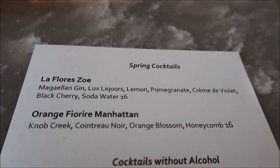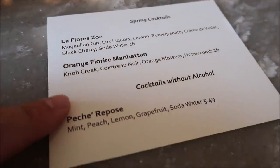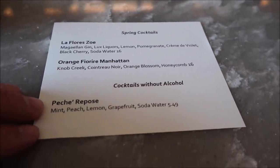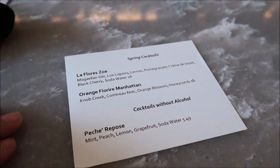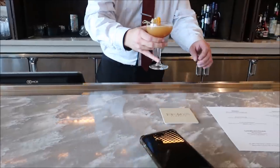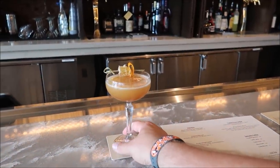They haven't started doing their spring dessert yet, but they do have spring cocktails — you can probably see them on the menu. I'm super excited because they sound delicious. Jackie is going to get one and I'm going to get the one with Knob Creek in it — orange blossom and honeycomb. They're both $16, and they even have a mocktail for spring cocktails. I knew we were going to find spring cocktails today!